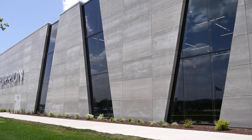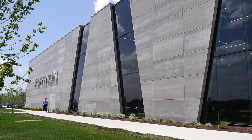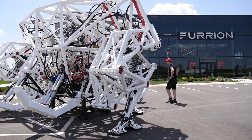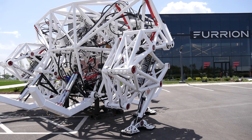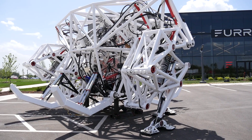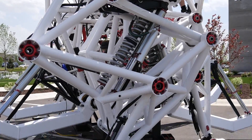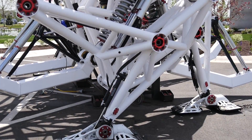Furion says it plans to create a mech racing league. But since right now they're really the only company with a functional racing mech, they're publicly challenging other tech companies and hobbyists to step up and make their own. As for when Prosthesis will actually start walking and running, Furion says it's shooting for later this summer and hopes to get the racing league off the ground within the next couple of years.